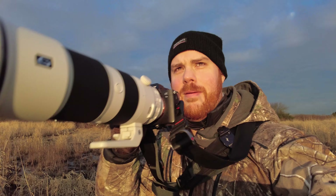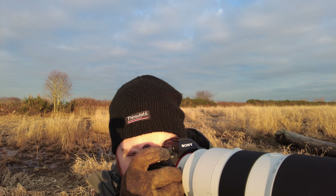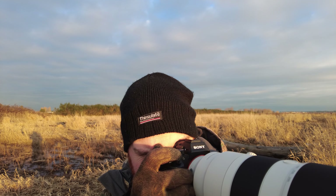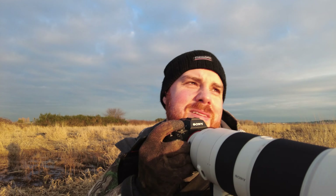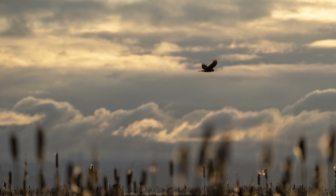Oh, here's a bird — let's see if we can get them. If the birds really aren't coming too close to you, try to incorporate the landscape so you get something neat. They're not going to do what you want — that's just nature.